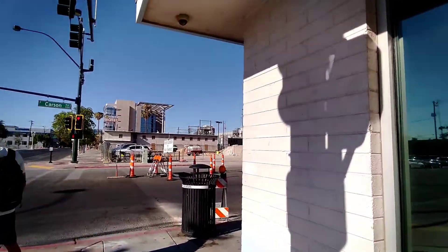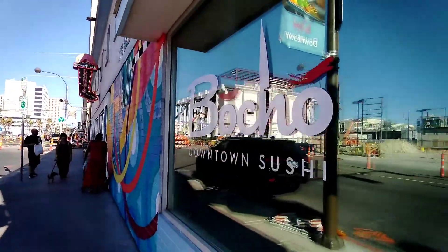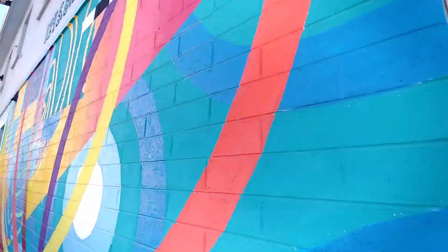The address for Donut Bar is 124 South 6th Street, but the actual entrance is located around the corner on East Carson Street.